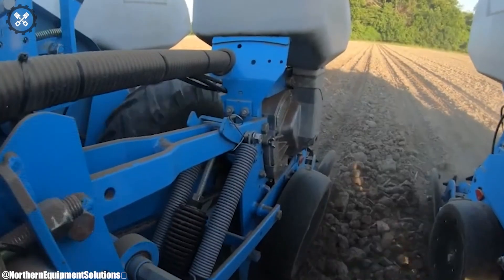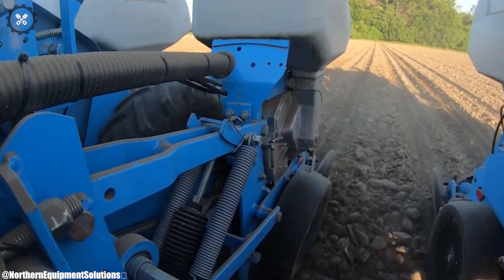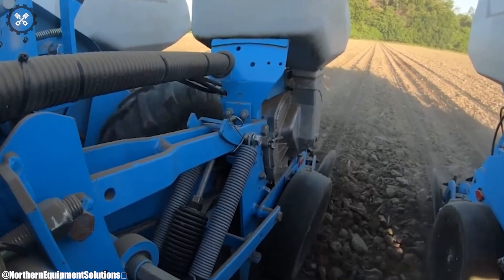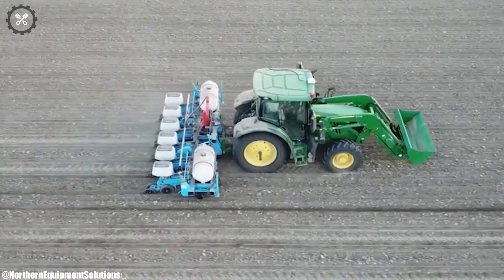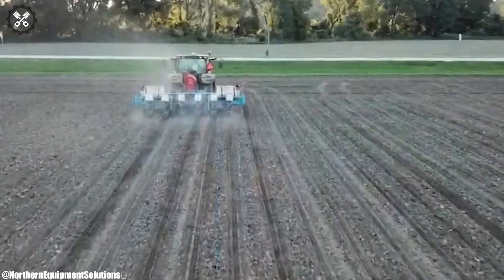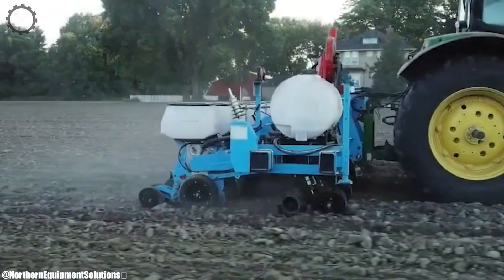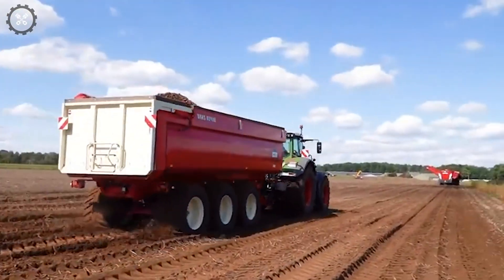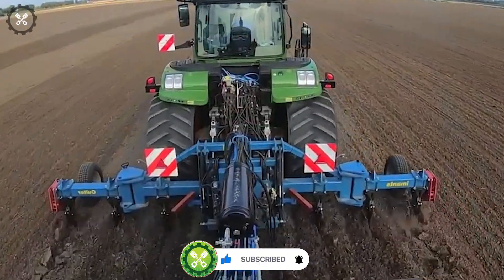This planter stands as a reliable and efficient choice for modern farmers seeking enhanced productivity and responsible farming practices. That's all for today — thank you for watching. Make sure to subscribe to our channel and press the bell icon to get all the latest updates.